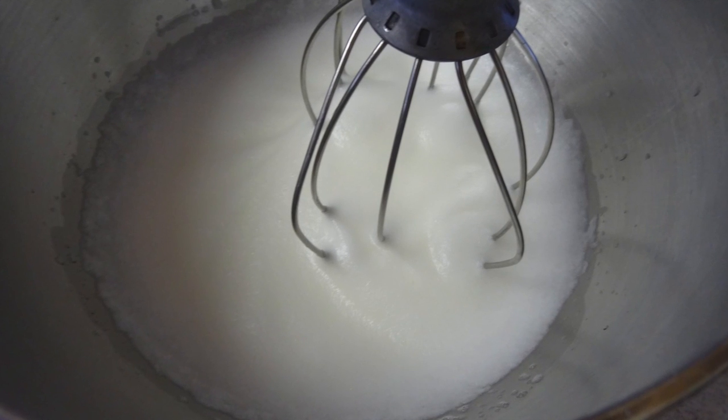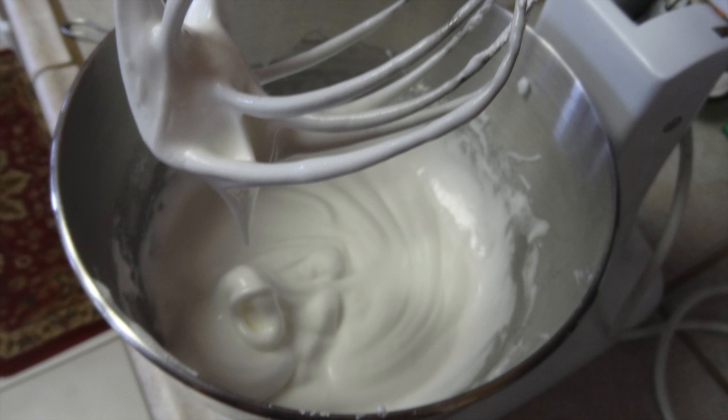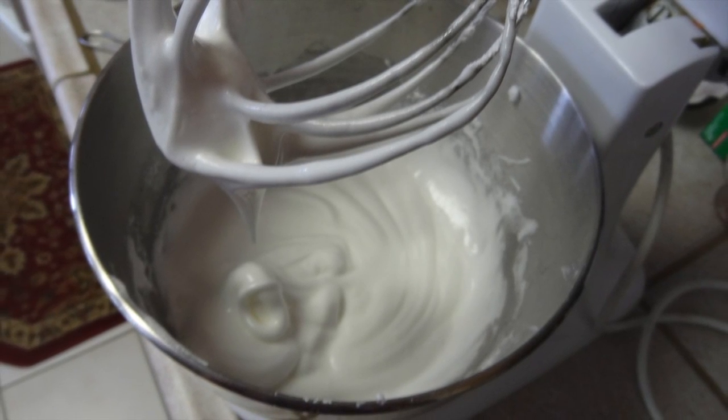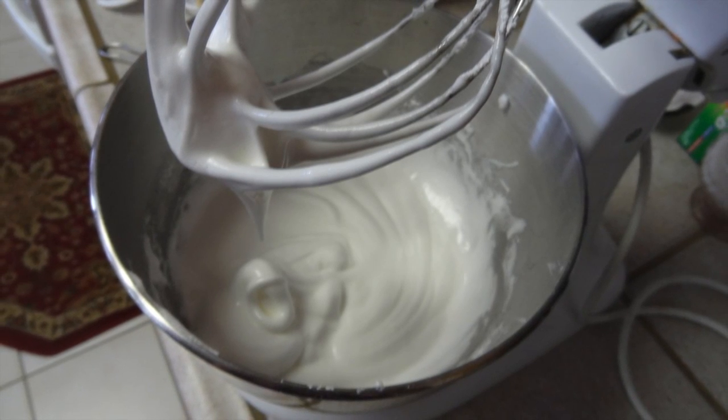Once the egg whites start to form bubbles, add a pinch of cream of tartar and continue mixing. When it starts looking foamy and thick, add the 2 and a quarter cups of powdered sugar a little bit at a time. Once it's starting to look really thick, check for stiff peaks.